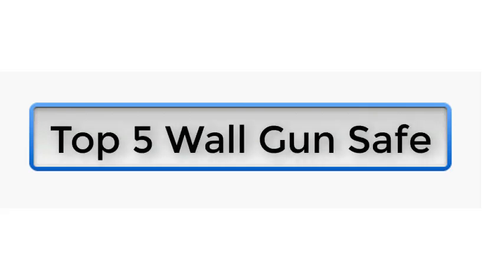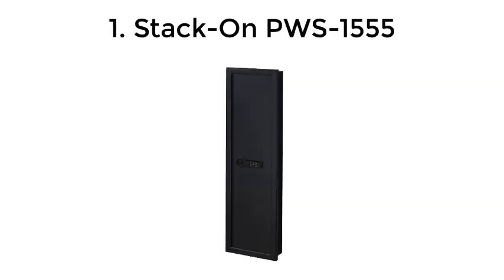Top 5 Wall Gun Safes. Number 1: Stack-On PWS-1555.